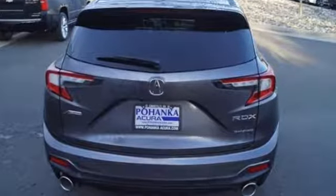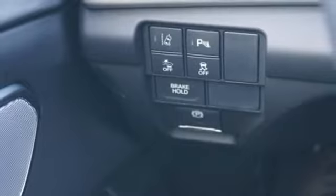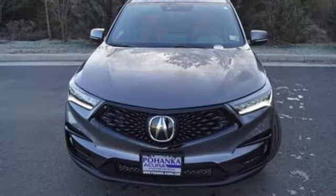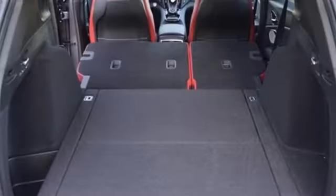Bluetooth streaming audio, power tilt down heated mirrors, front heated and ventilated bucket seats, auto dimming rear view mirror, doors and push button start proximity key, dual zone climate control, turbo inline four-cylinder engine, first and second row express open and closed sliding and tilting sunroof, gas pressurized shocks, and automatic transmission.